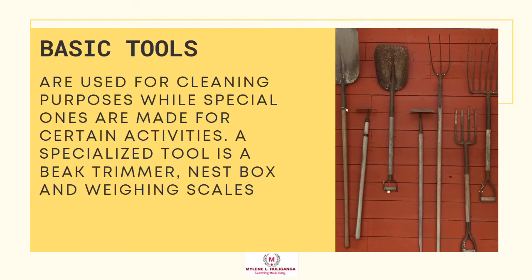The basic tools and equipment in poultry production. Basic tools are used for cleaning purposes while special ones are made for certain activities. Special tools include the beak trimmer, nest box, and weighing scales.